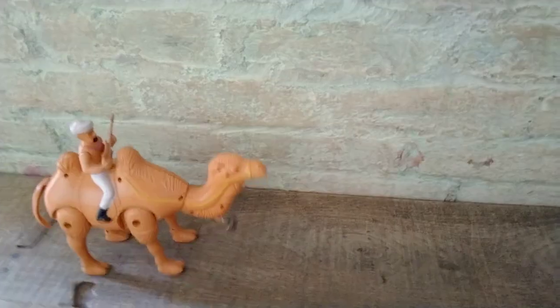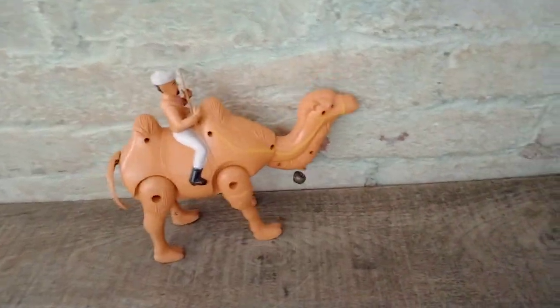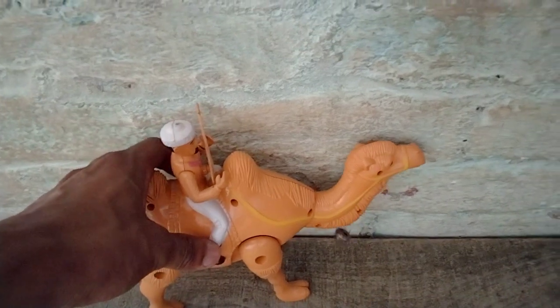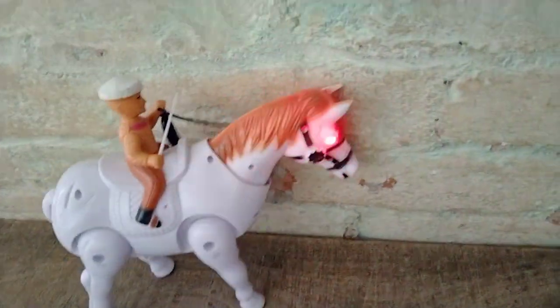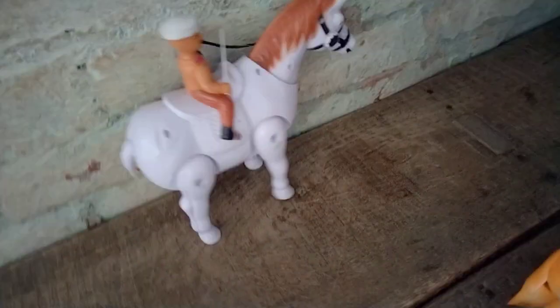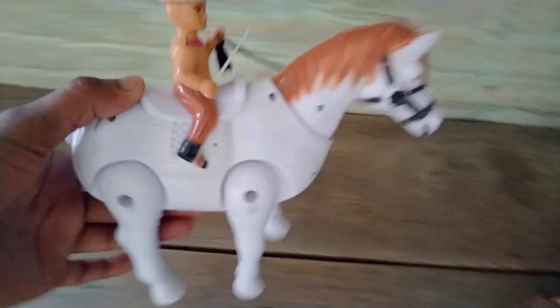Switch on! Very nice camel. Wow guys! Very nice song. Look, it's amazing. Beautiful look — horse!